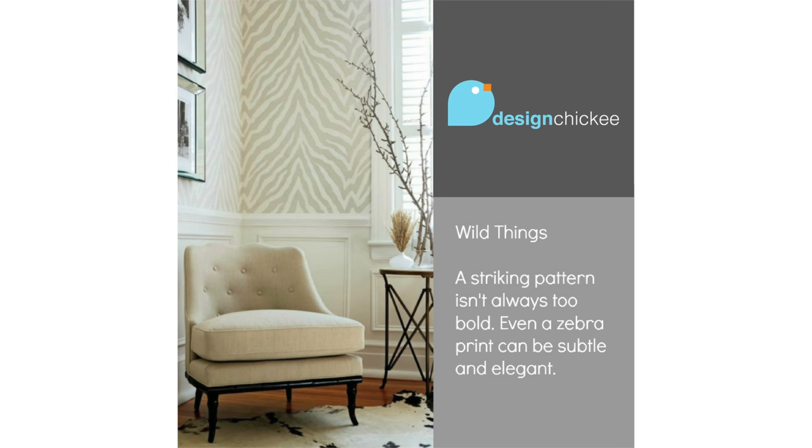So here's your takeaway. A striking pattern isn't always too bold. Even a zebra print can be soft and inviting, subtle and elegant.